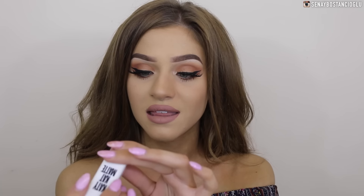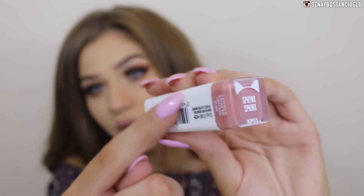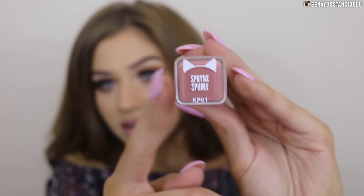I have a lipstick by CoverGirl from the Katy Perry Collection. This one is in the color Sphinx — I know it's those cats with no hair, so that's the name and the color of the lipstick. It's pretty well sealed so I think I'm just going to leave that on for now.